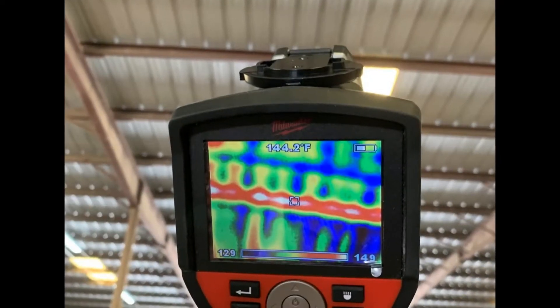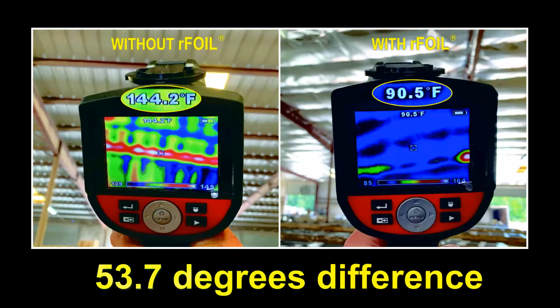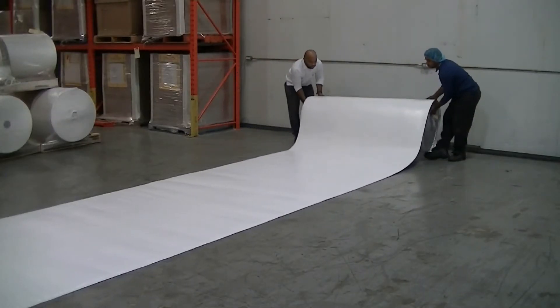Here we see the metal building ceiling being temperature scanned before and after installing R-Foil. After testing, we now see a 53.7 degrees cooler difference after installing R-Foil.